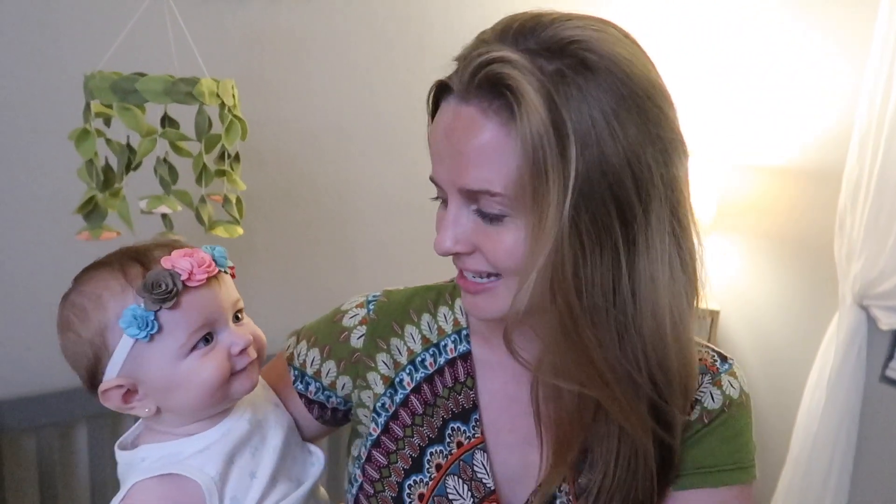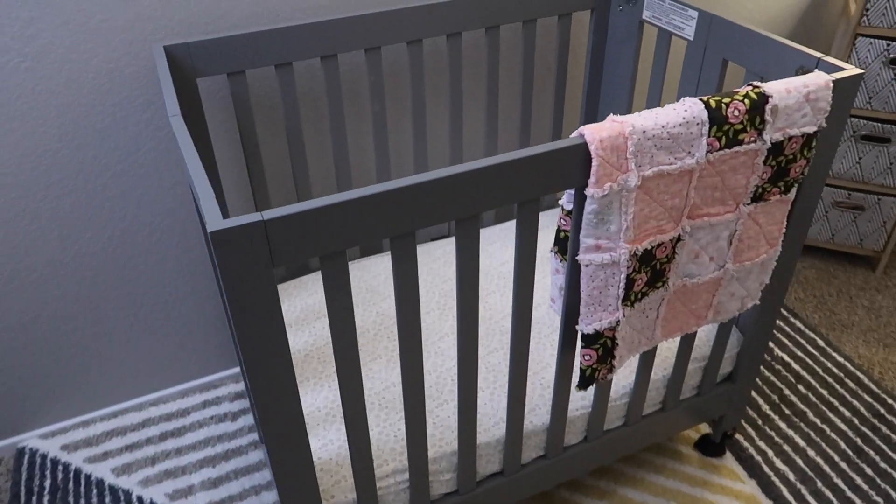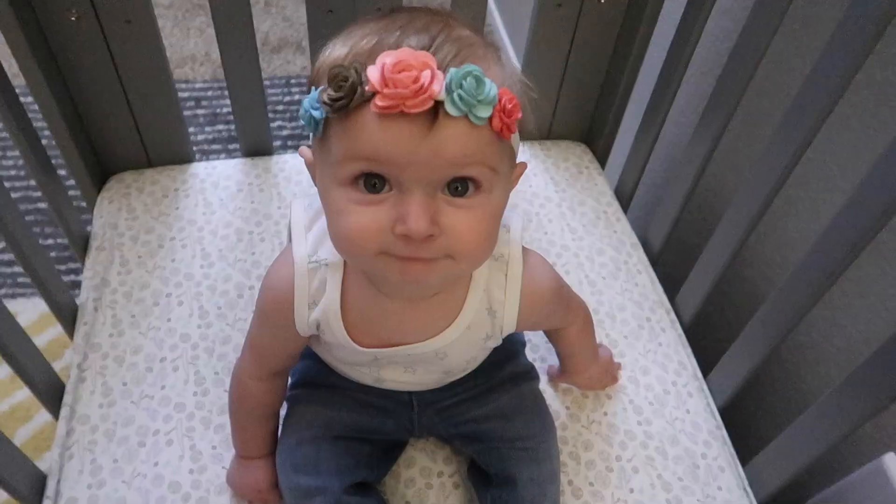A lot of the stuff in this nursery is actually recycled from when we first made her nursery, which was when we were living in a one-bedroom apartment in Portland. We had just a tiny tiny closet nook to decorate for June.